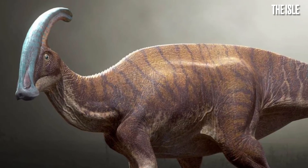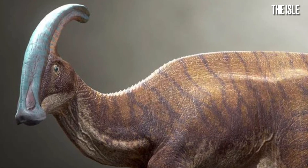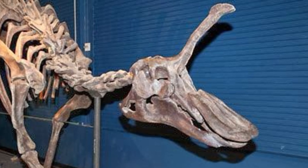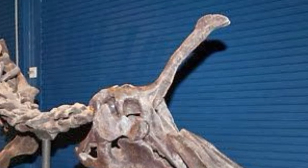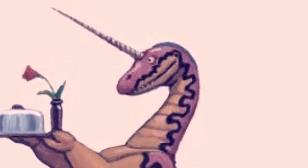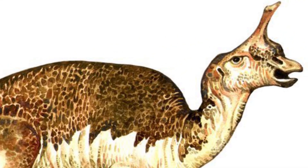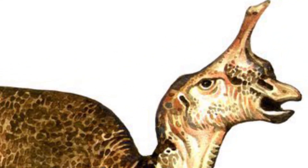Crests on hadrosaurids are nothing new, but this one was weirder than most. It was long, hollow, and had a bulbous extension at the very tip. Scientists apparently compared it to the horn of a unicorn, but nearly everyone else agrees that it looks very much like something else.